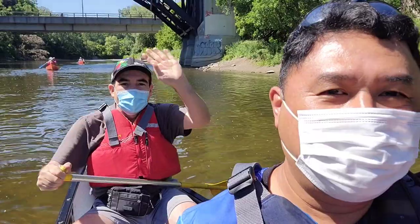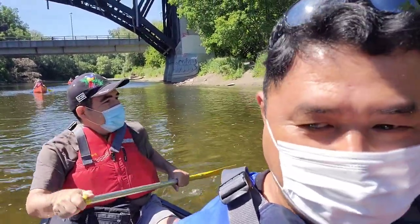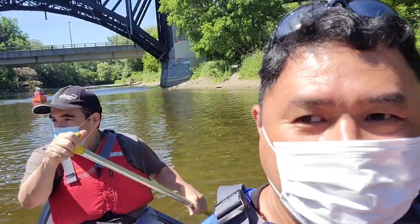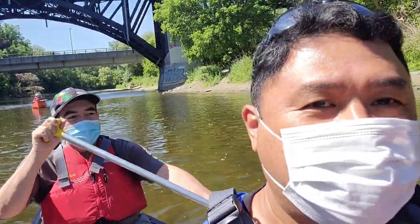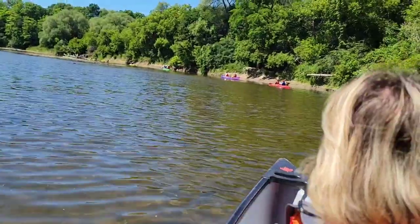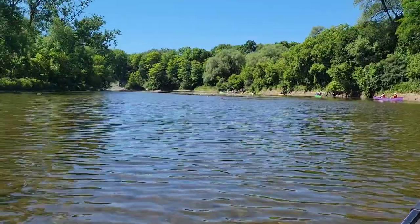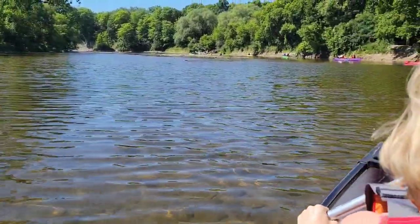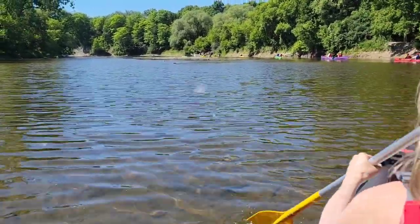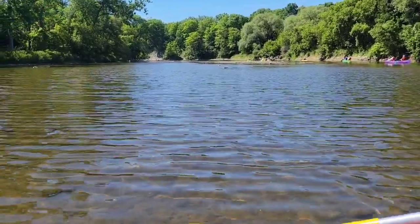That's Alex doing the rear driving, which they said is more challenging — whoever has more experience has to stay at the back. And Lina is in front. I'm at the center and we are considered more on the beginner side. We are doing our canoeing now.